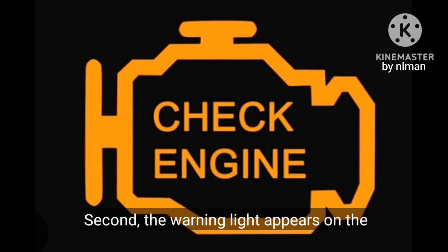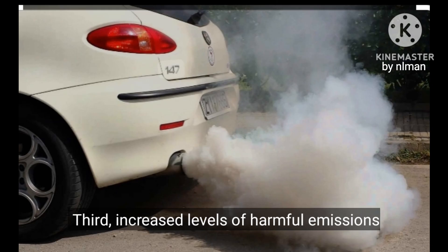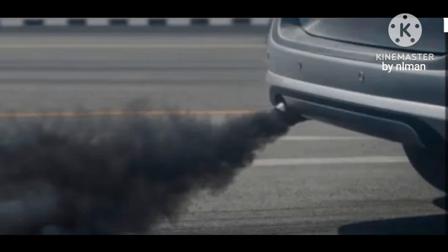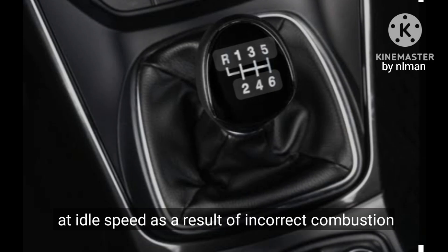Second, the warning light appears on the dashboard. Third, increased levels of harmful emissions from the car's exhaust. Fourth, black smoke coming out of the car's exhaust.